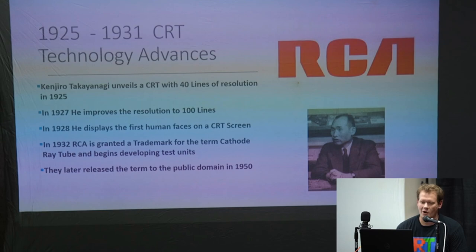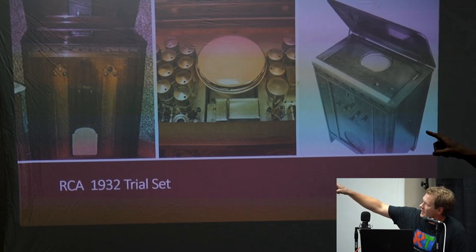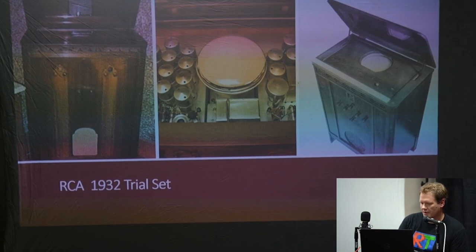In 1932, RCA was granted trademarks for the term 'cathode ray tube' and began making and developing a test unit. In 1950 RCA released that term back to the public. This is the very first RCA trial set — it looks a lot like a record player or a piece of giant furniture. The way it worked is the round picture face would reflect off a mirror on that fold-up piece of furniture, and you'd sit in front of it and watch it off the mirror.